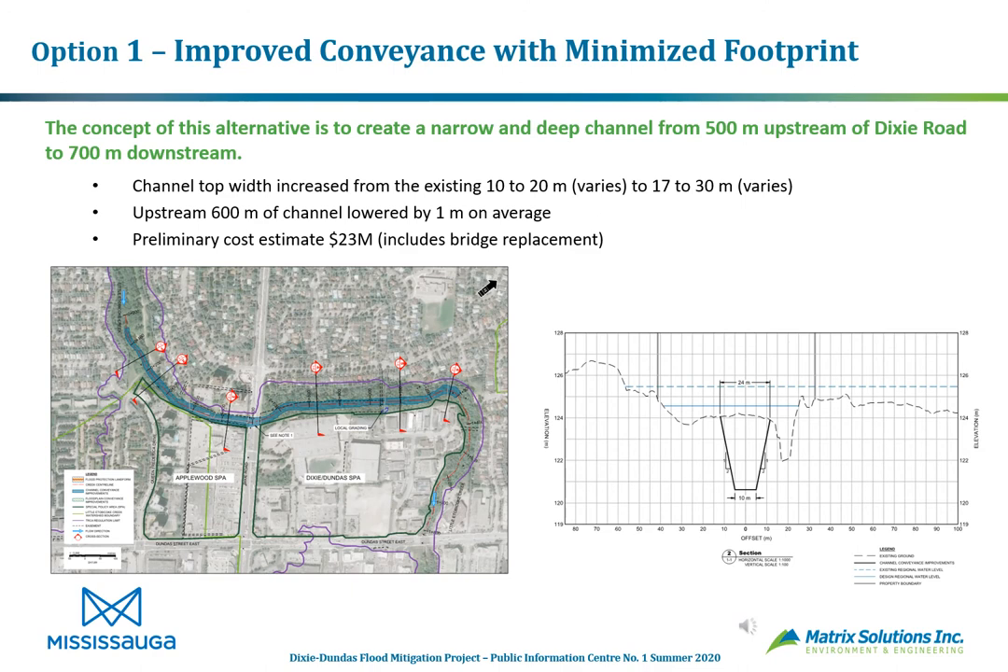Option 1 — improved conveyance with minimized footprint — creates a narrow and deep channel from about 500 meters upstream of Dixie Road to 700 meters downstream. The channel top width would increase from the existing 10–20 meters up to 17–30 meters, not a huge increase. The upstream 600 meters of channel would be lowered by 1 meter on average. The preliminary cost estimate is approximately $23 million.